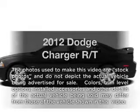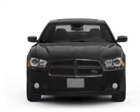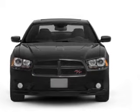Presenting the 2012 Dodge Charger, everything you need under one roof with this great vehicle. With a powerful 8-cylinder engine connected to a smooth shifting 5-speed automatic transmission.